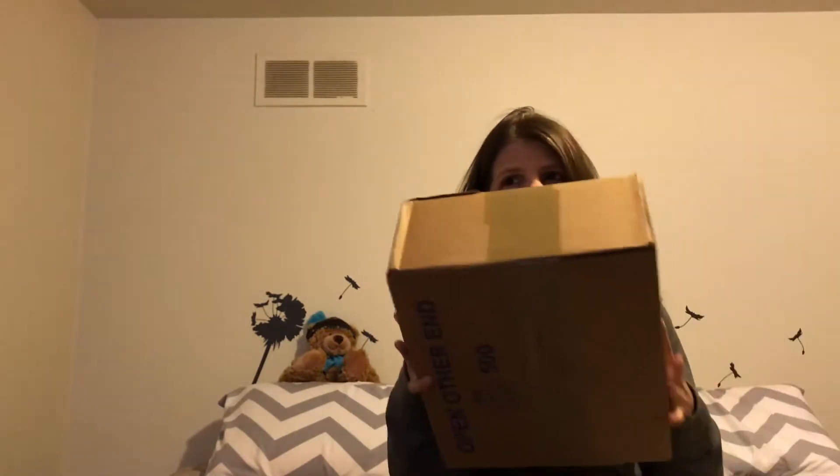Hello everybody and welcome back to my channel, or welcome to my channel, whichever the case may be. My name is Rachel and this is the first video where I'm showing my face and not doing an overhead shot. I have been waiting for this package for about a week — it finally arrived on my doorstep a couple hours ago and it's taken everything for me not to open it. It's finally here and as you can see, I was just a little bit excited.